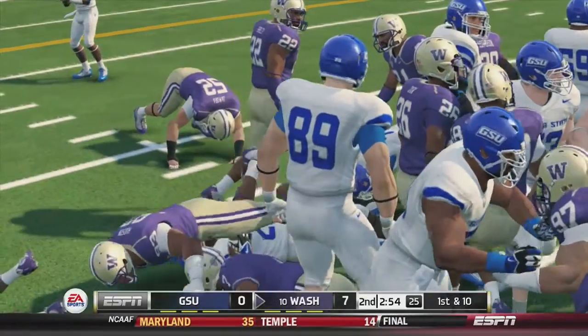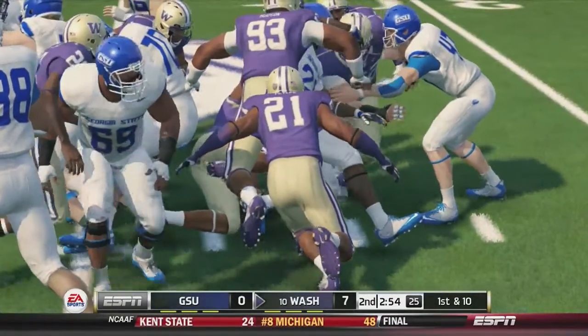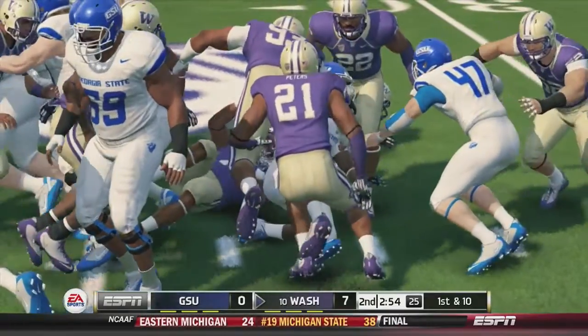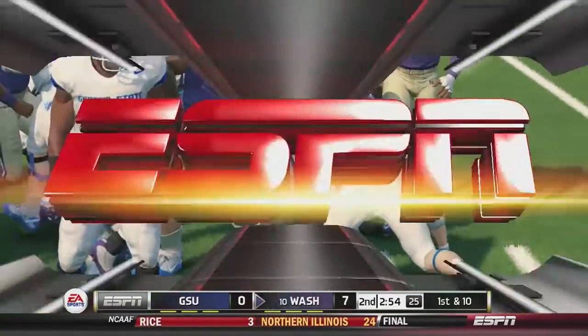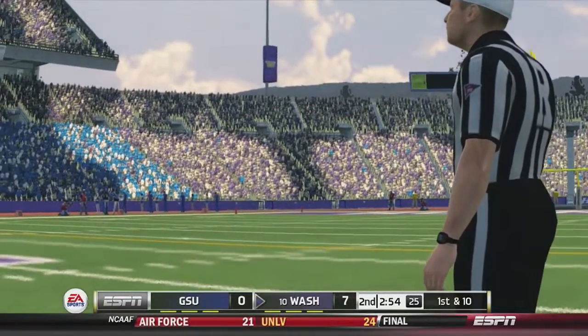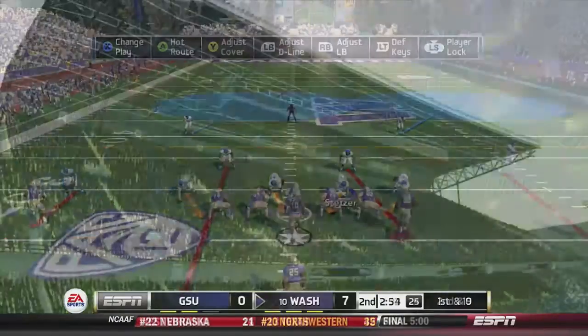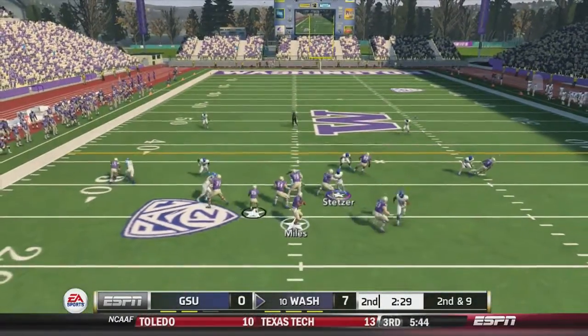From the first replays it looked like he got it — it's kind of hard to tell. The refs come out and decide the ruling on the field will stand. Washington takes over at 2nd-and-9. Miles takes off up the middle for a first down and more towards midfield, down at the 45-yard line — a 17-yard gain.